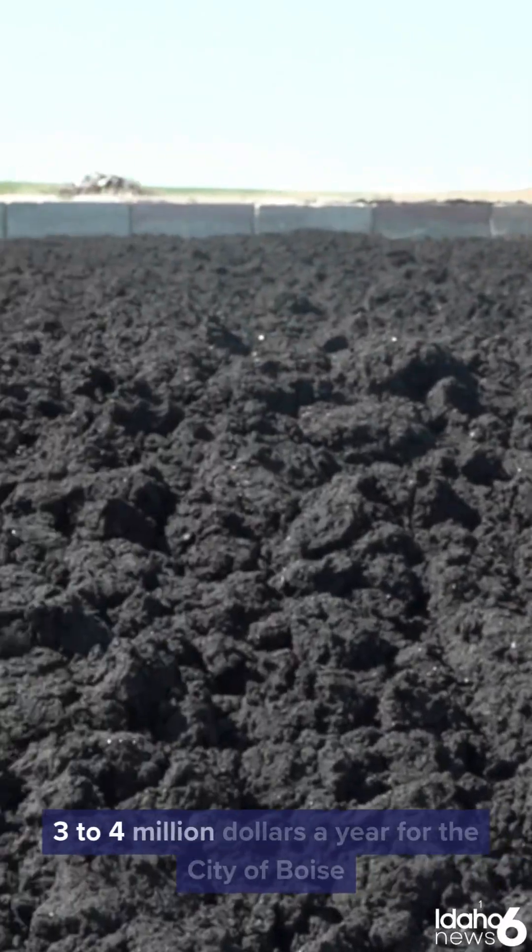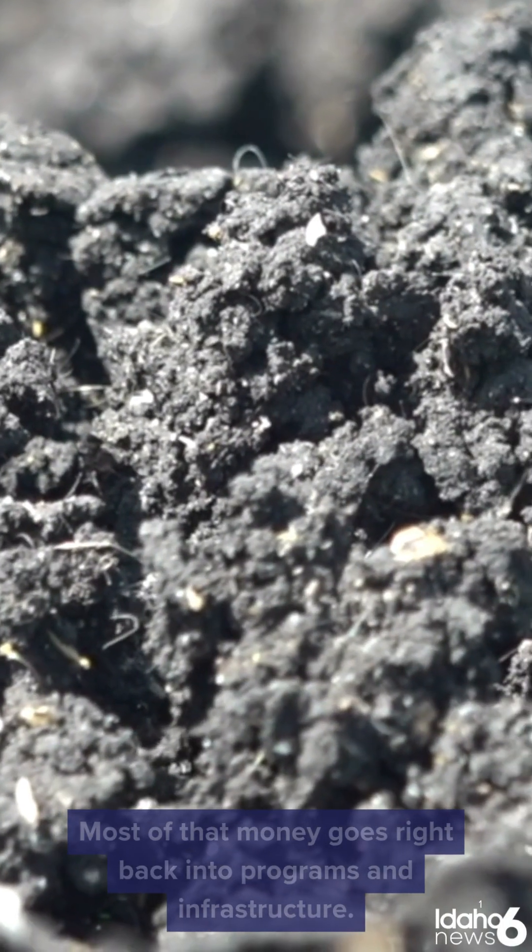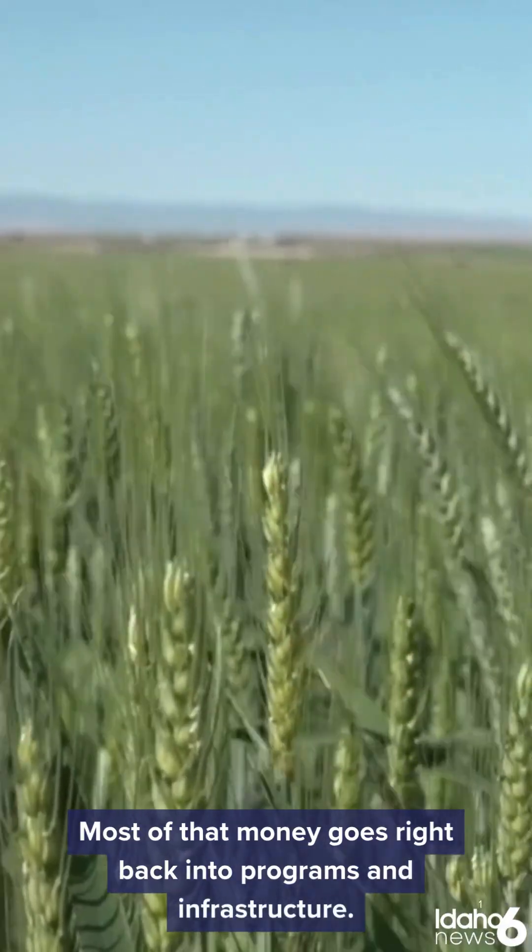This fertilizer brings in about three to four million dollars a year for the city of Boise. Most of that money goes right back into programs and infrastructure.